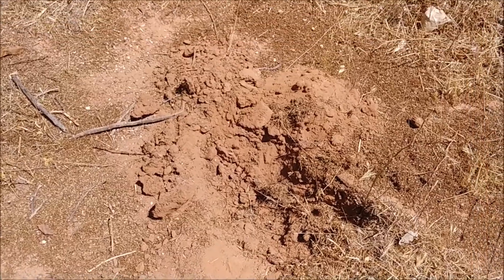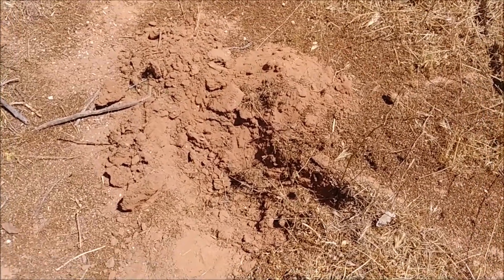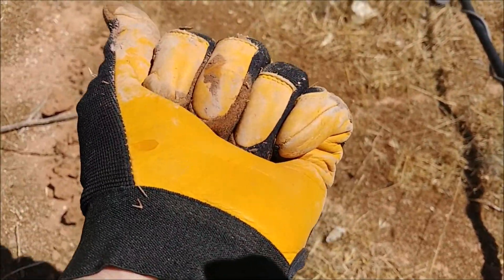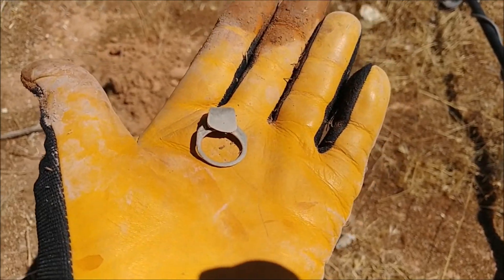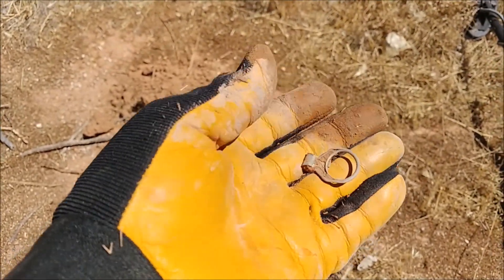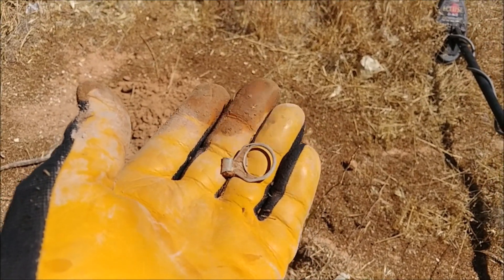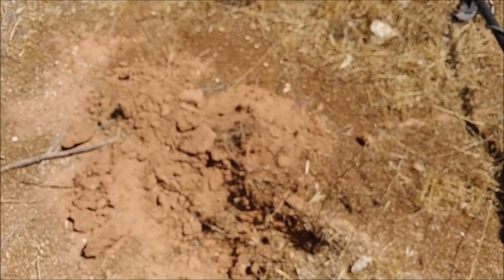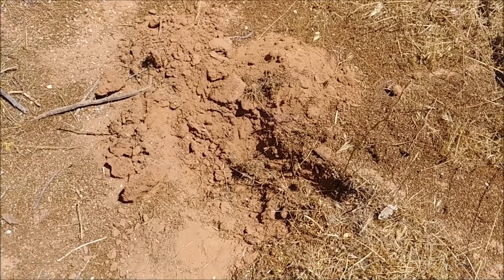Well spud diggers, thanks for watching our little adventure today. This is my last haul. I thought I was on something really good, but no. Thanks for watching. Until next time — happy hunting and good luck.